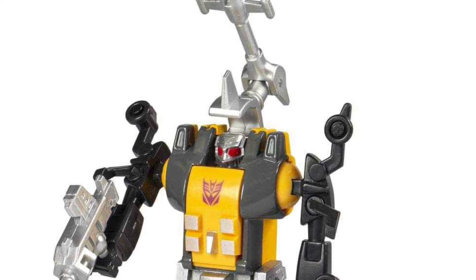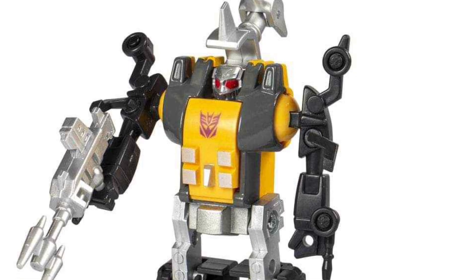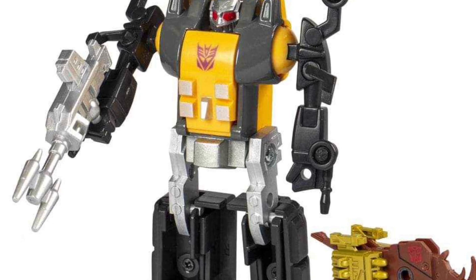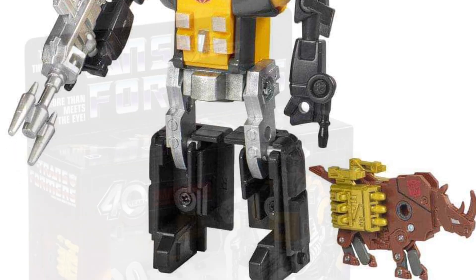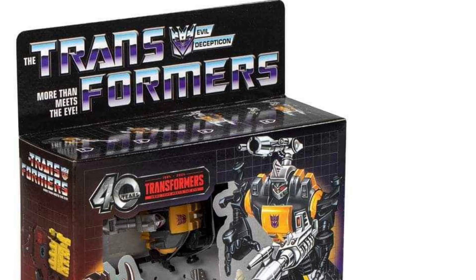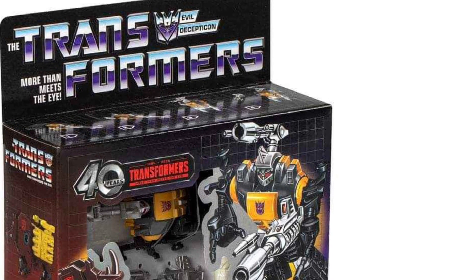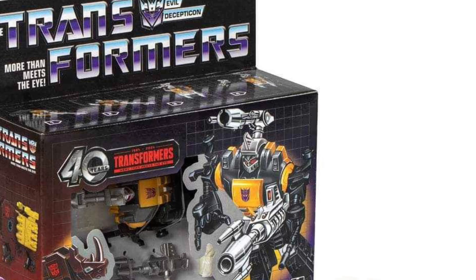Coming to us from TFW2005, here we have the Retro G1 Transformers Bombshell and Ramhorn 2-pack. Bombshell has always been my favorite Insecticon — this one looks really, really cool. If I come across it, I'll definitely be picking this one up. Look at that — looks pretty cool. Not bad, not bad. I always love the reissues of the retro Transformers.